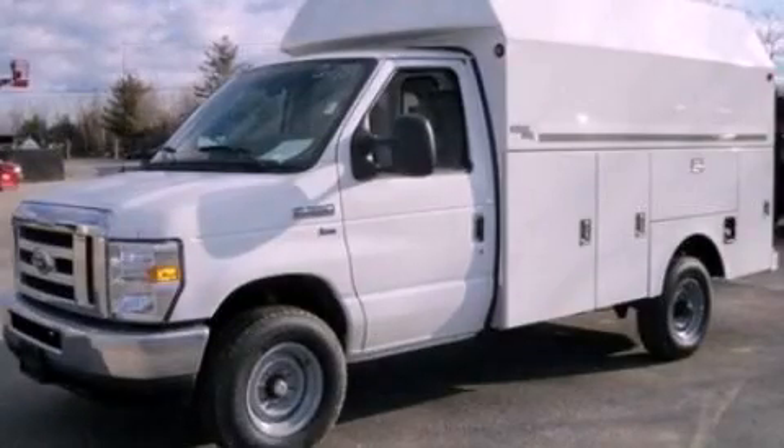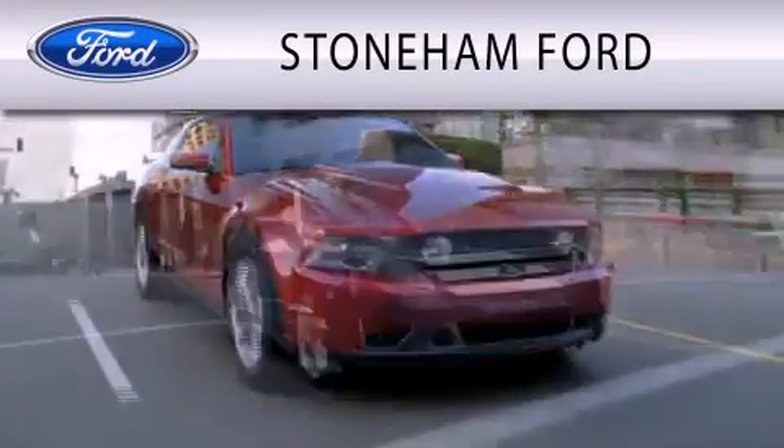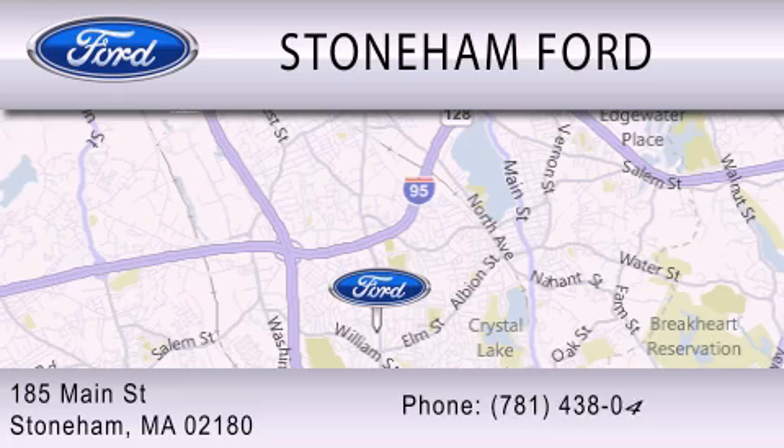Call or visit us right now and arrange your test drive today. Stoneham Ford is dedicated to doing everything possible to ensure that the experience you have selecting your next vehicle is as pleasant as possible. We are located at 185 Main Street in Stoneham.